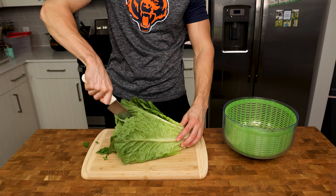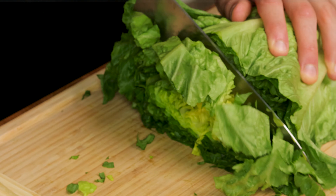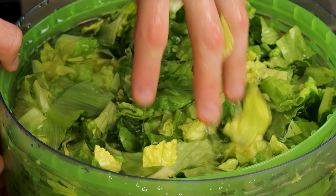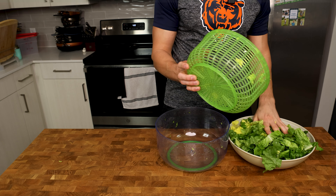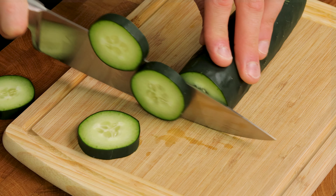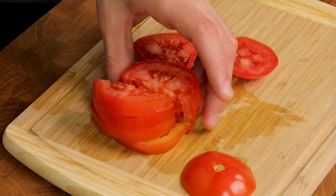This will give us nice bite-sized pieces with the least amount of chopping. Then, starting at the top, slice the lettuce every inch or so. Add the chopped lettuce to a salad spinner, add cold water to it, shake the lettuce a little bit to loosen up any dirt, and let it soak for a couple of minutes. Drain the water, spin the lettuce a couple times, and add it to your bowl — make sure you have a big bowl. Then we'll slice the tomato and cucumber and add them to our bowl as well.